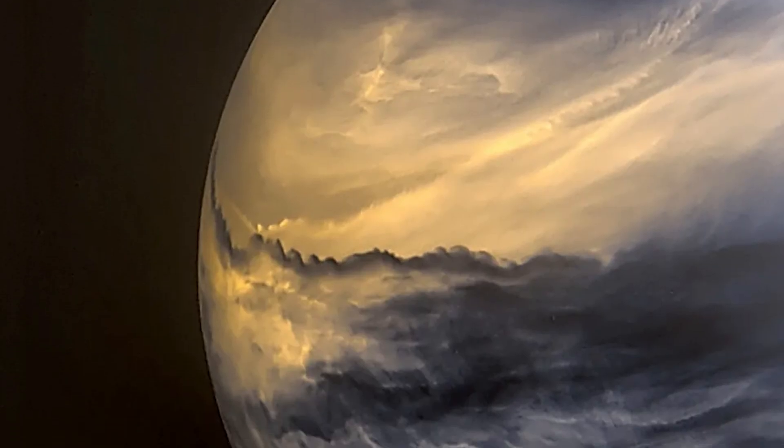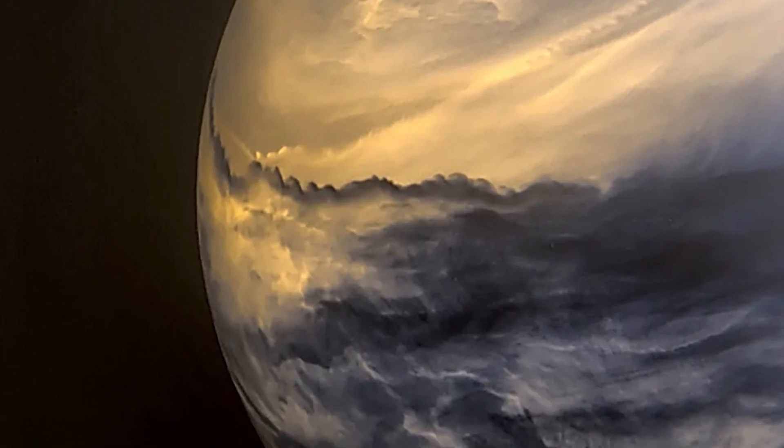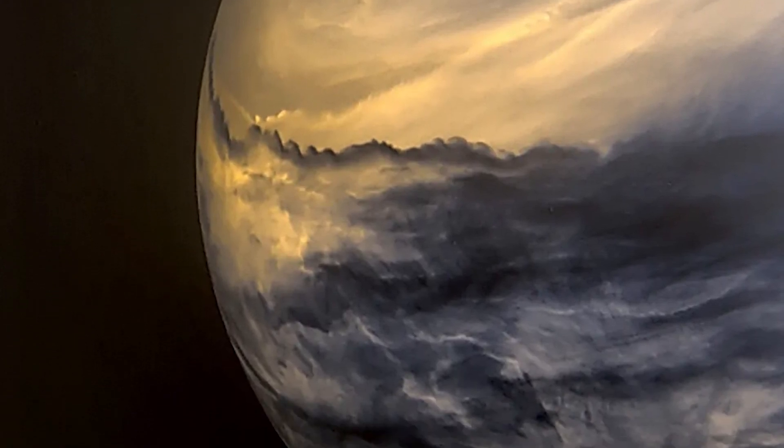I talked more about colouring space images in a video about why Jupiter is or isn't blue, so check that one out for more details. I love how dramatic this picture of Venus is — how unforgiving but still magnificent it is, and how powerful our closely neighbouring planet looks here. So to answer the main question: to our eyes, Venus definitely doesn't look like this. But if you had heat vision and could see infrared light, then this is pretty similar to what you'd see, albeit the colours might be a little bit different.